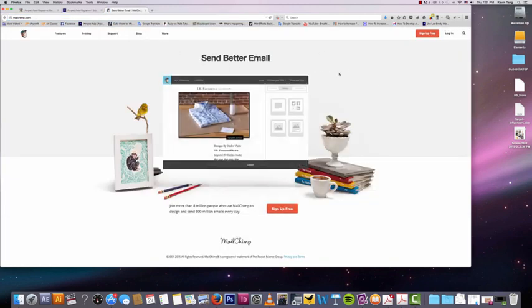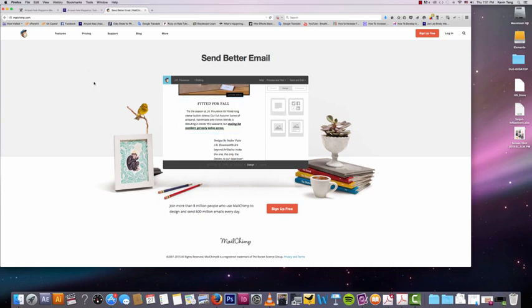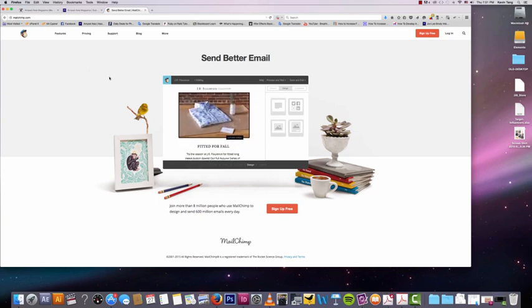MailChimp — here it is. Basically, it lets you create a good newsletter and make it all pretty. It's also cheap. For the first 2,000 email subscribers, it's free. So that's really good. Definitely check out MailChimp.